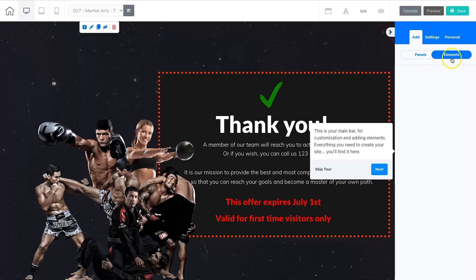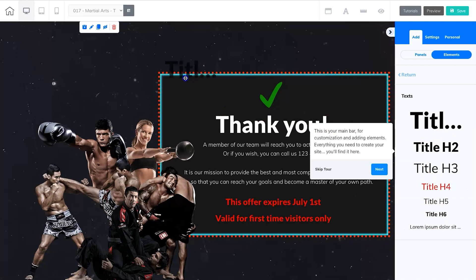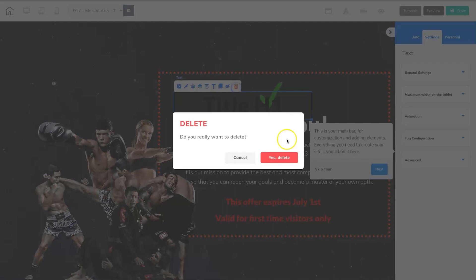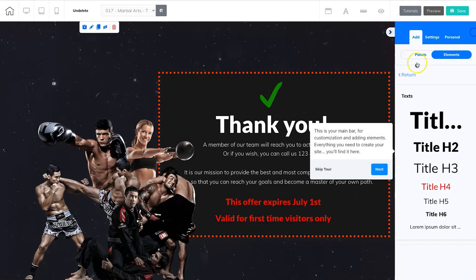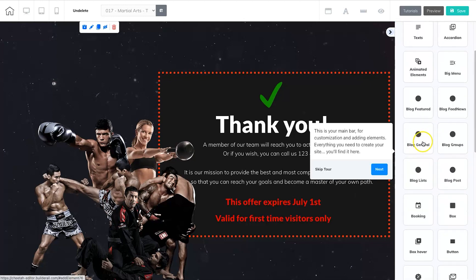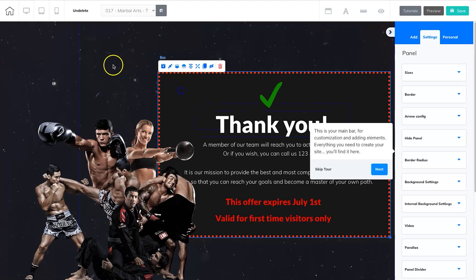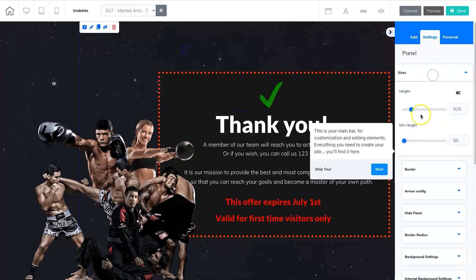To add elements in Builderall, just click 'Add,' come to elements, click the one you want, and drag it into whichever section — then move it around. It's pretty straightforward and easy to use. They've made this builder so much better than it used to be, so hats off to them. You can switch between funnel pages, change all the SEO settings, and modify sections by choosing the one you want in settings.